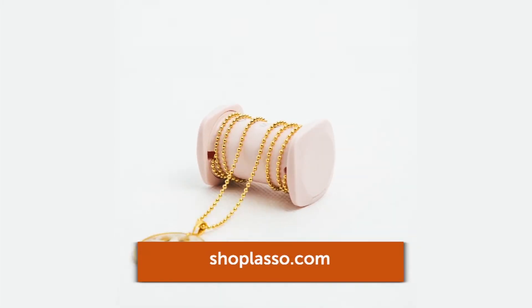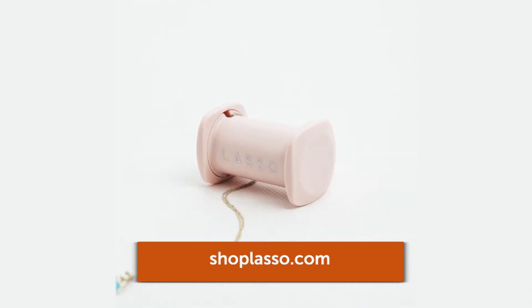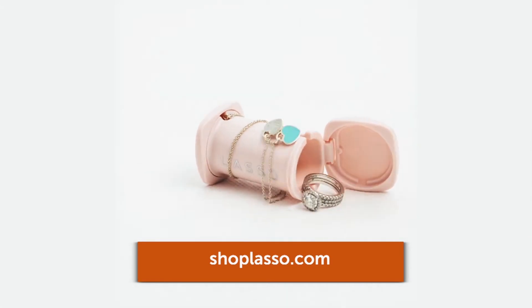We want to simplify our workspace and be clutter-free when you can. Meet the LASSO accessory organizer. It's a tangle-free solution for headphones, charging cords, and necklaces. You can slip, wrap, and snap your accessories in and around the compact little barrel. They come in three different colors — gray, pearl, and blush — and that's at shoplasso.com.